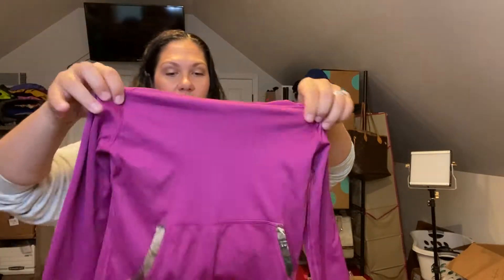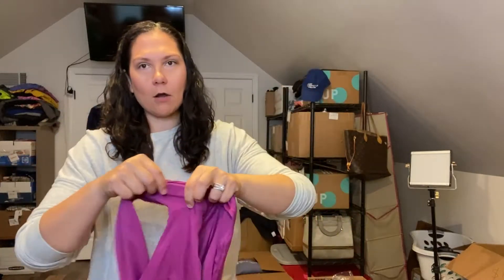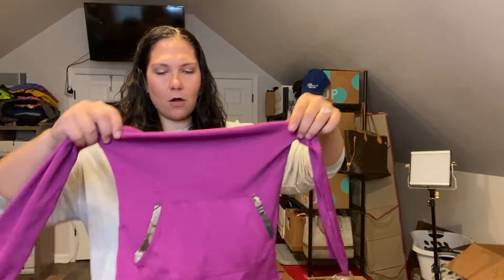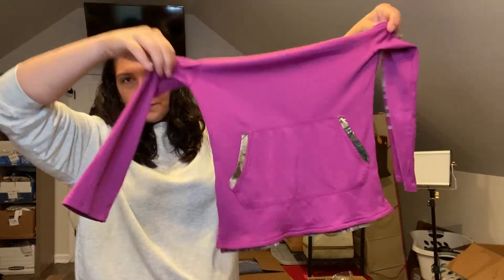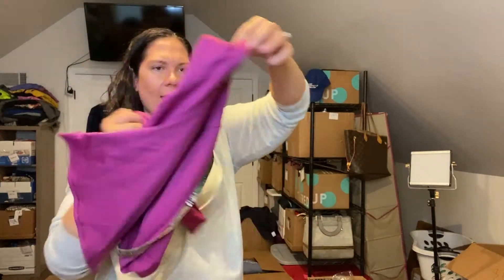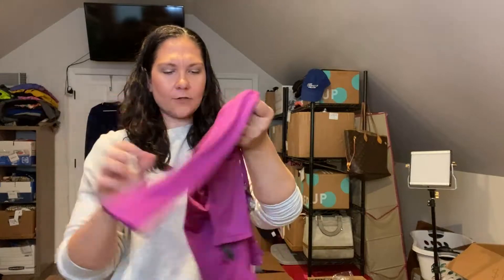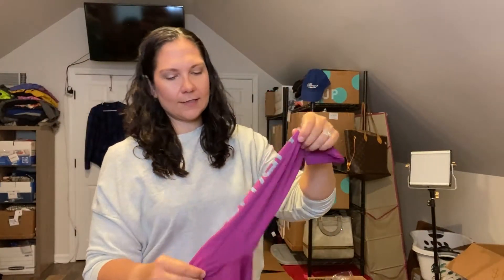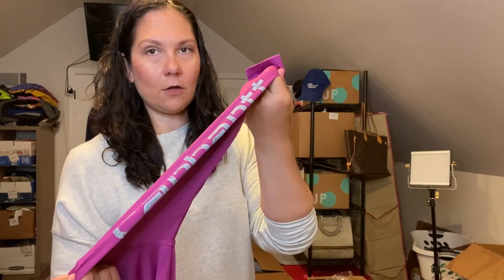Carhartt is headquartered in Michigan, so we have a lot of Carhartt up there. This is like a hooded popover top — a sun protector top with hunting camo on the trim. Super cute, it's got the Carhartt logo down the arm. Love it.